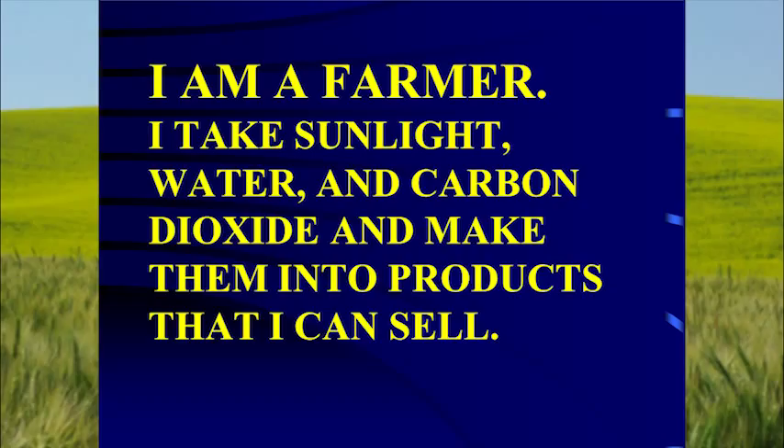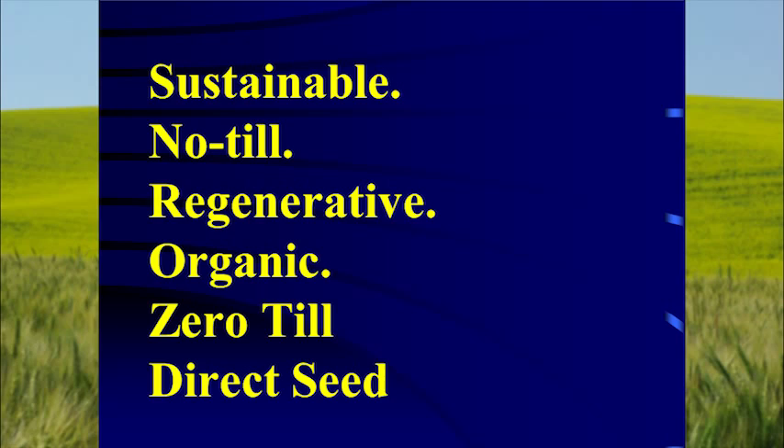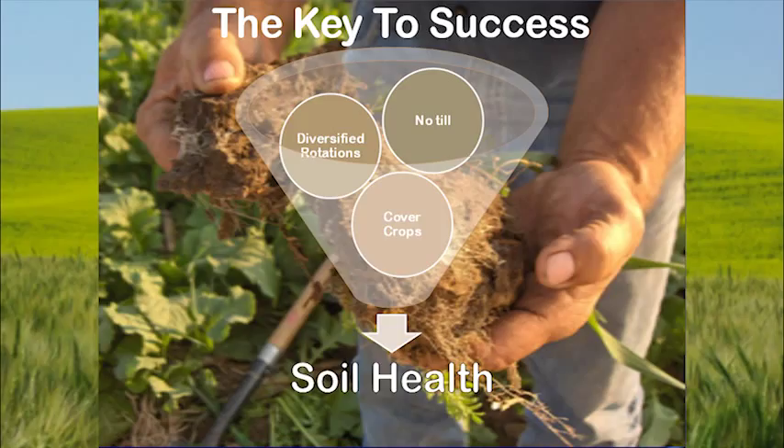I am a farmer. I take sunlight, water, and carbon dioxide to make products I can sell. The trouble with most farmers is they want to consider themselves corn farmers, wheat farmers, soybean farmers. I don't care if it's pink elephants — if I can grow it, make money, and it's good for the ecosystem, I'll do that. Our job is to harvest carbon dioxide. How good a job do you do in your fallow year of harvesting carbon dioxide? And then we like these terms: sustainable, no-till, regenerative, organic, zero-till, direct seed. The new one is soil health.